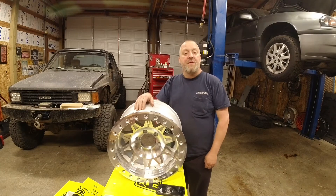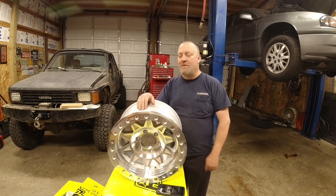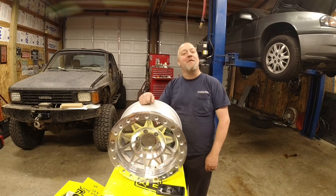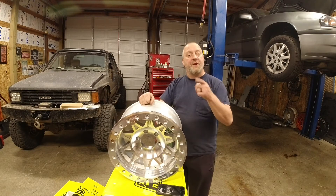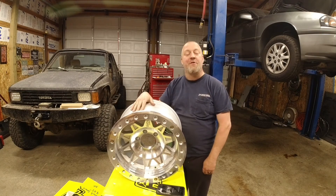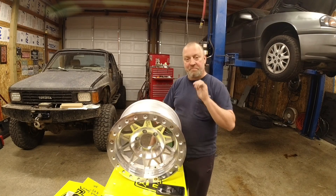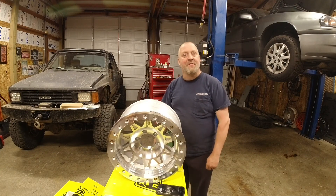Alright guys, thanks for watching my video, I really appreciate it. Make sure to hit the like and subscribe button — it really helps the channel out a lot. We'll see you in a couple days when the tires show up. I can't wait to show you those, and then we'll go ahead and get them mounted on here and of course get them mounted on the truck. Till then, see you next time.